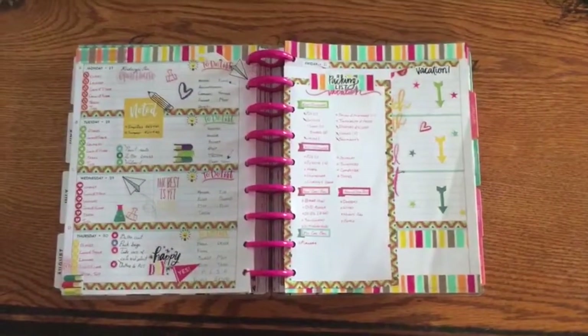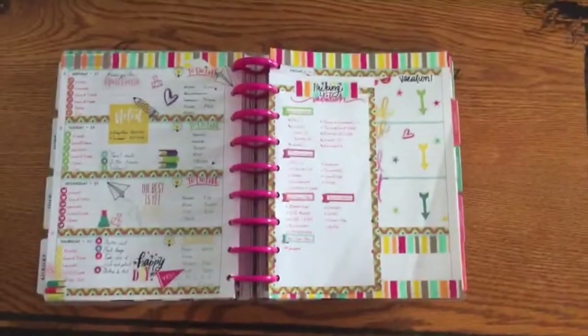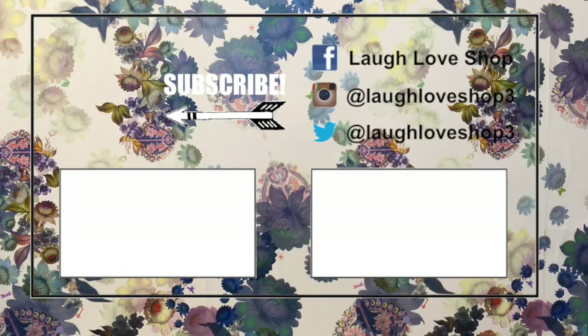I hope you guys enjoyed this video. If you did, be sure to leave it a thumbs up so YouTube knows that you enjoy planner videos. Leave me a comment down below and say hi, and I will talk to you next time. Bye! New videos every Wednesday, Friday, and Saturday. In the meantime, check these out and follow me across social media.